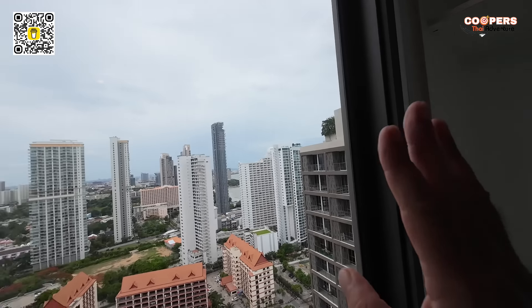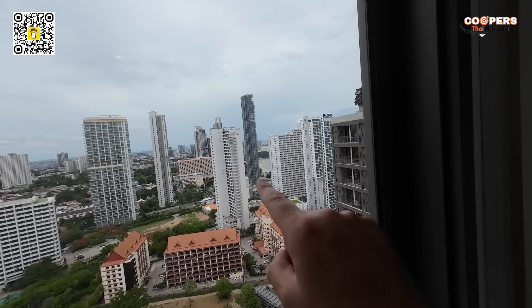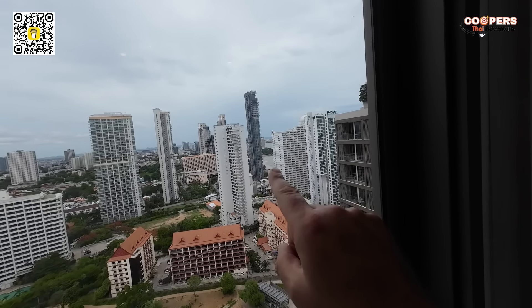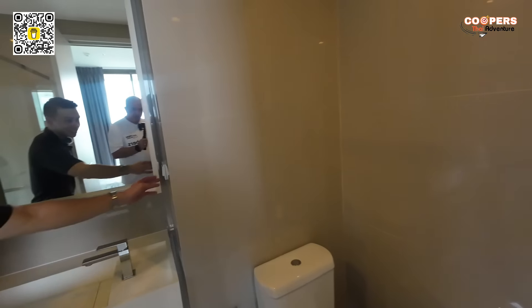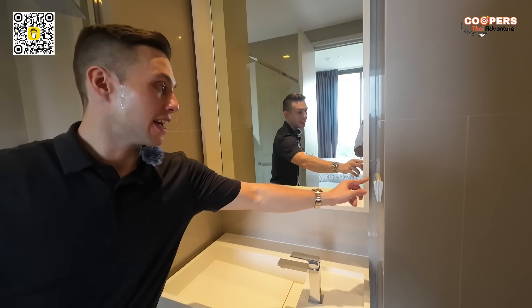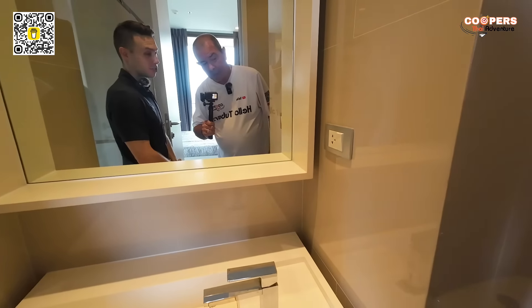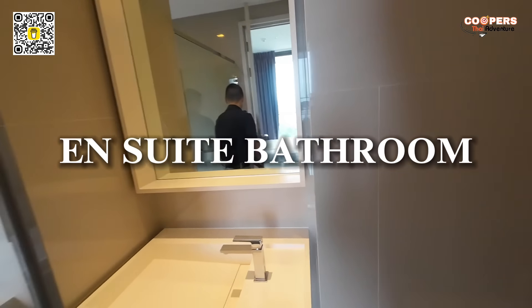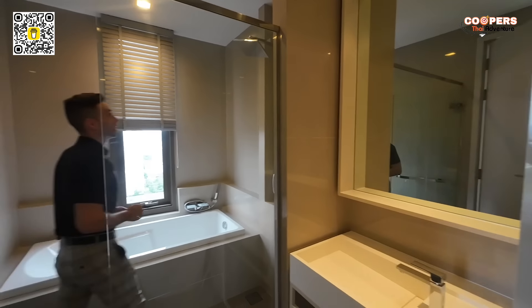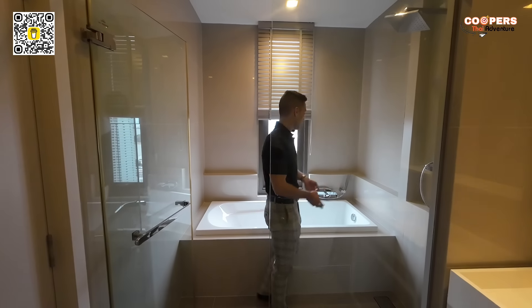And it's got sea views out of both windows in the bedroom. Right there is Wongamap beach, and the next one is Pattaya beach — that's how far you are away, very near to Pattaya. Let's finish off with the bathroom. This room has its own bathroom. Coming inside, we have our sink, light, and a plugin for a hairdryer or razor. What I like about this bathroom is that it has both a shower and a separate bathtub.